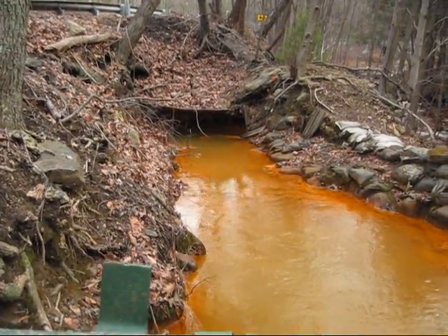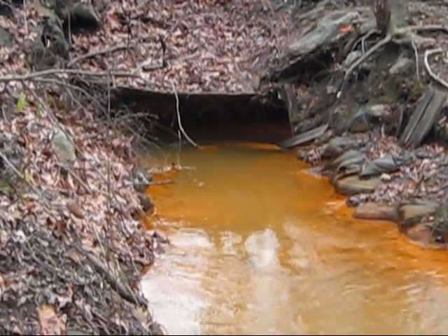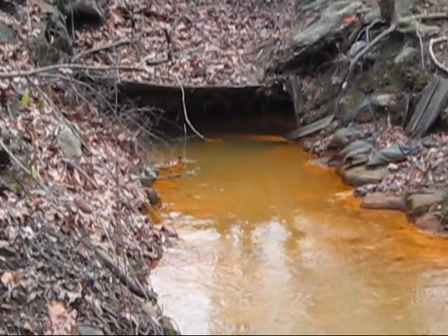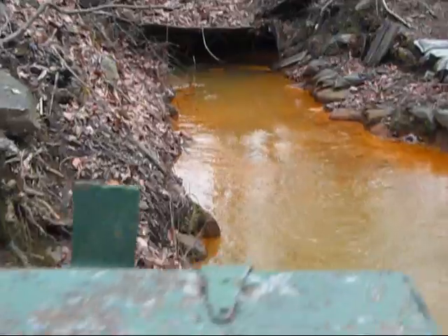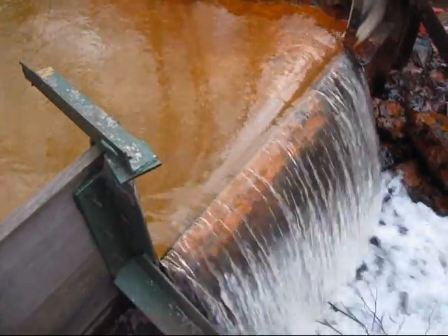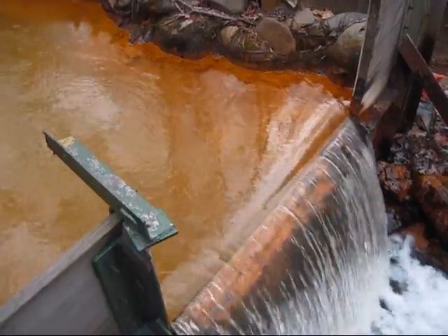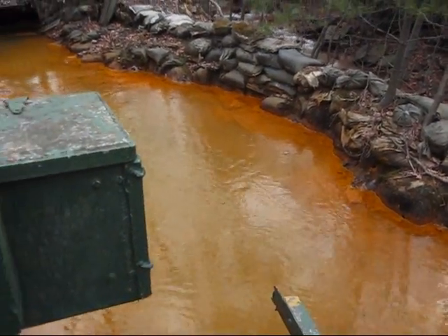Here's a closer look at what the mine opening looks like now. At one point that was a very large opening and now it's mostly sealed up with just water discharging out of it. These boxes here are where they monitor the water, and you have a small dam here. The dam serves a few purposes: one, to aerate the water, and two, to hold back a lot of the silt and iron that's coming out of the mine itself.